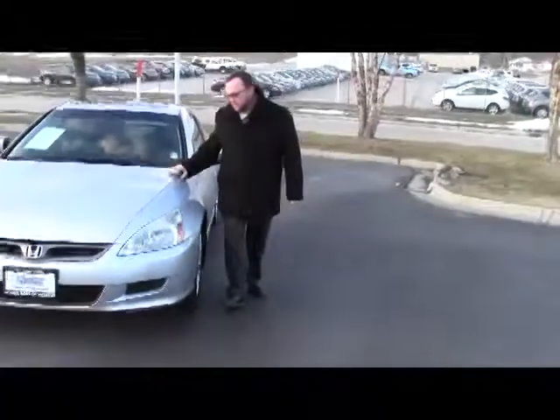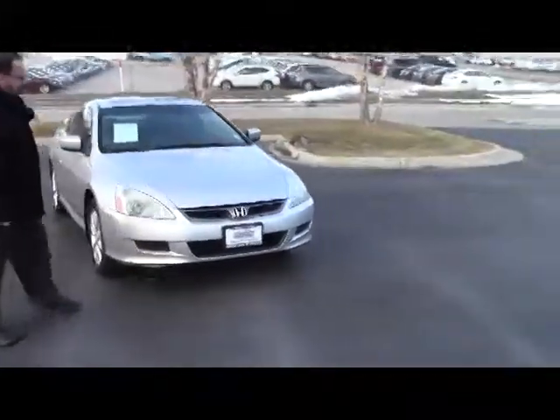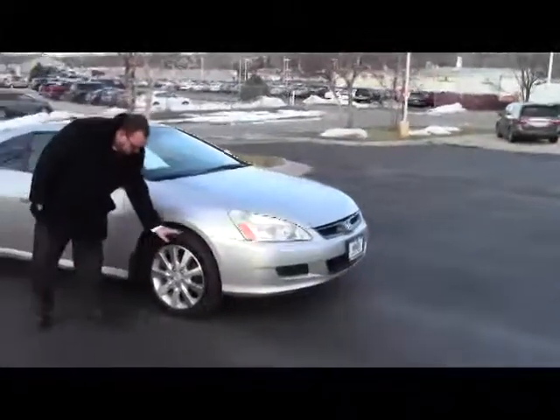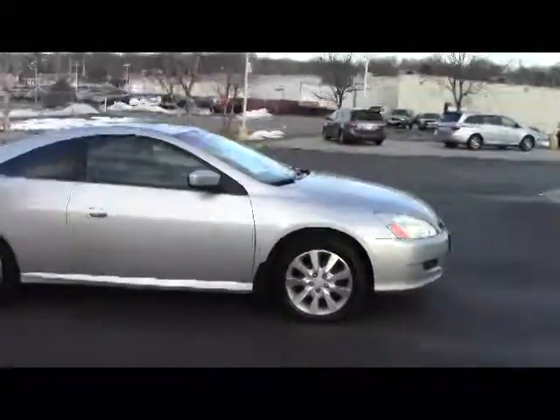Brian Kelly here from Honda Giant to show you this 2006 Honda Accord EXL V6 Sport. It has the 5 mile-an-hour bumpers in the front and back, Lexan-covered wrap-around headlights, 17-inch alloy multi-spoke wheels, lots of tread on the tires — almost brand new — and breakaway mirrors.